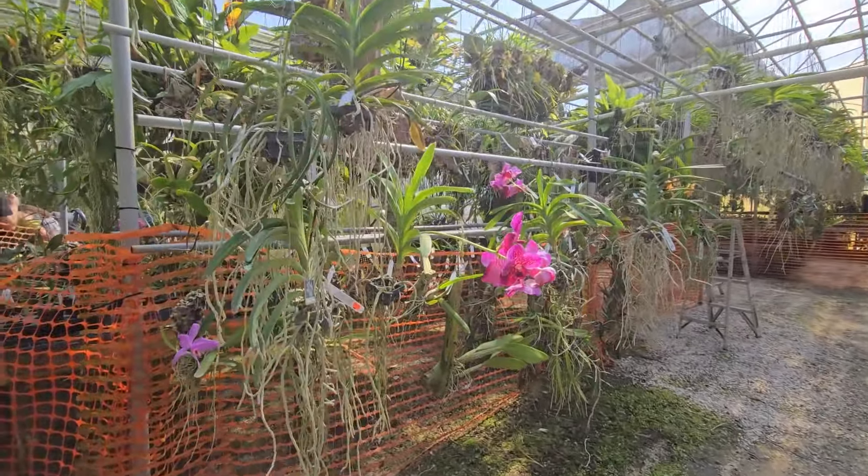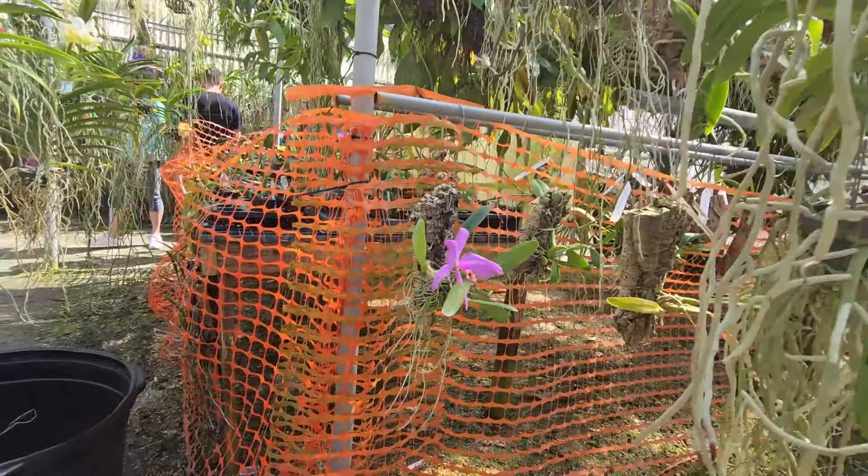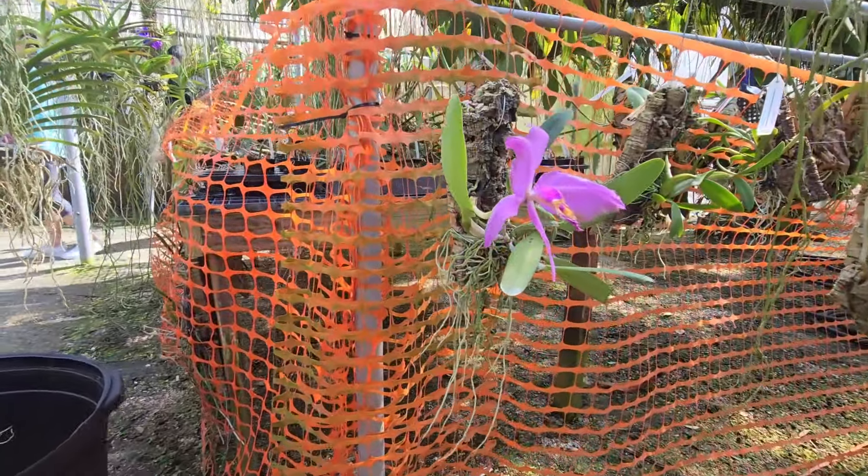Before we continue with the Vandas, look at this bag here. I know it's on the way out, but it's beautiful — isn't it beautiful?